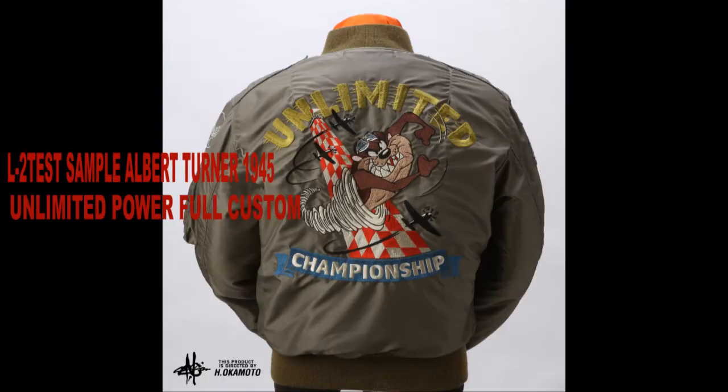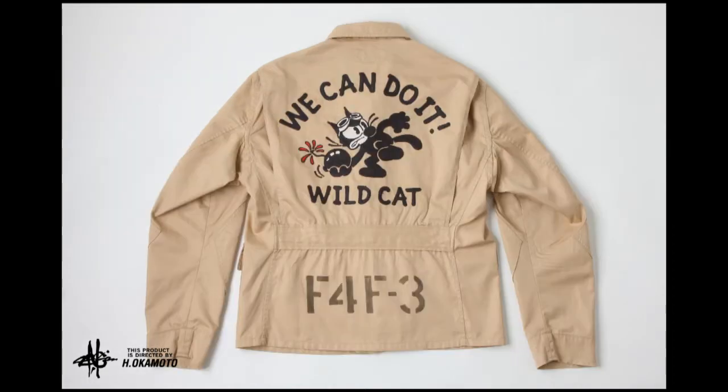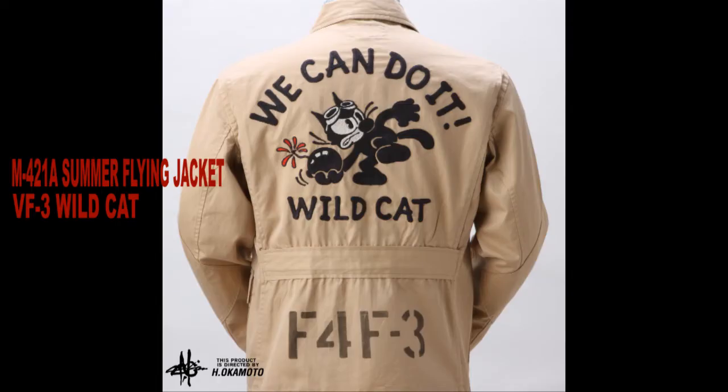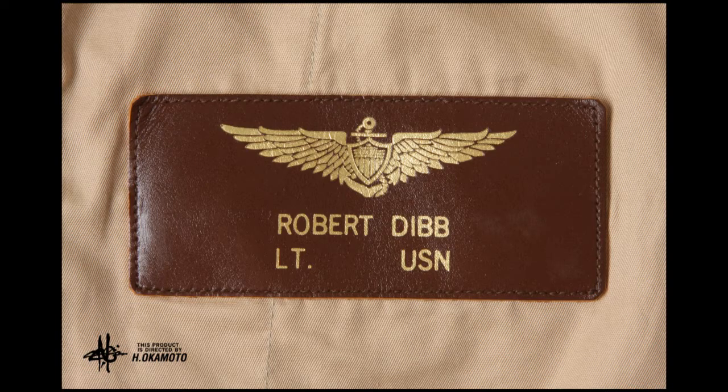And our old pal, the Tasmanian Devil. Way back in the early 1940s, the U.S. Navy issued a flight jacket for the summer season. They designated it the M421A. Here it is, with Felix posing as one wild cat. That's a decent-looking jacket. Judging by the foil-stamped sew-on leather name tag, one Lieutenant Robert Dibb wore this out on the flight deck.